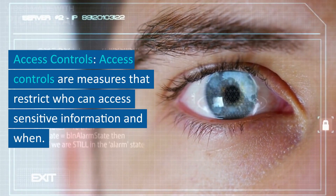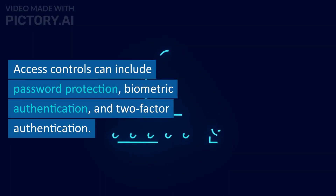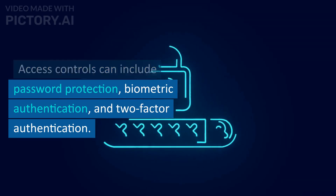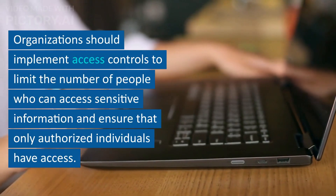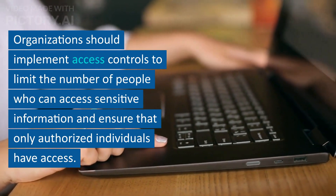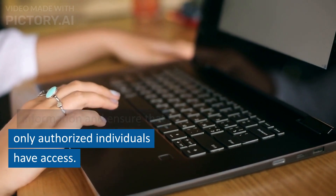Access controls are measures that restrict who can access sensitive information and when. Access controls can include password protection, biometric authentication, and two-factor authentication. Organizations should implement access controls to limit the number of people who can access sensitive information and ensure that only authorized individuals have access.